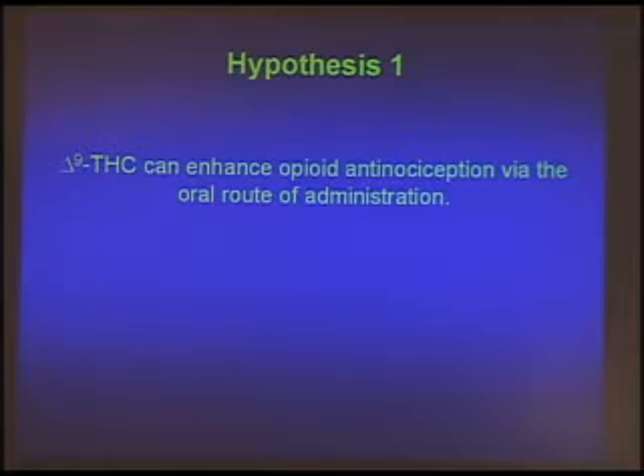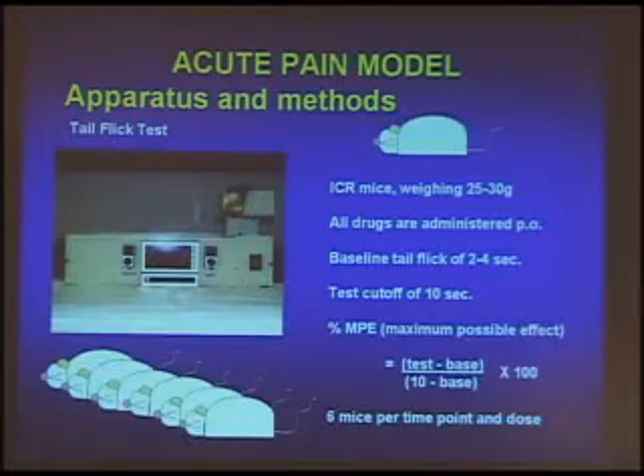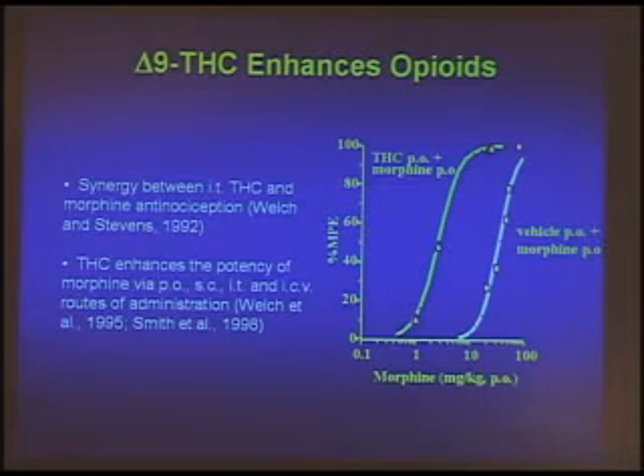The first hypothesis was: can we do this enhancement by an oral route? Our first studies were all done by a spinal route. Can we do it with an oral route? That goes back to the fact that we wanted to use Marinol, since it is a Schedule III drug and it's available. We first used acute pain models in mice, using something called a tail flick machine — a thermal stimulus, a bit like touching a hot stove where you pull your finger away. It's very innocuous.